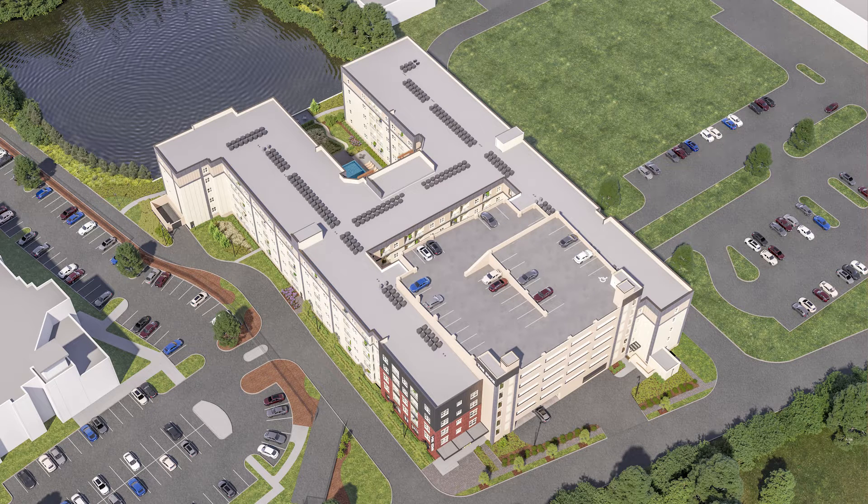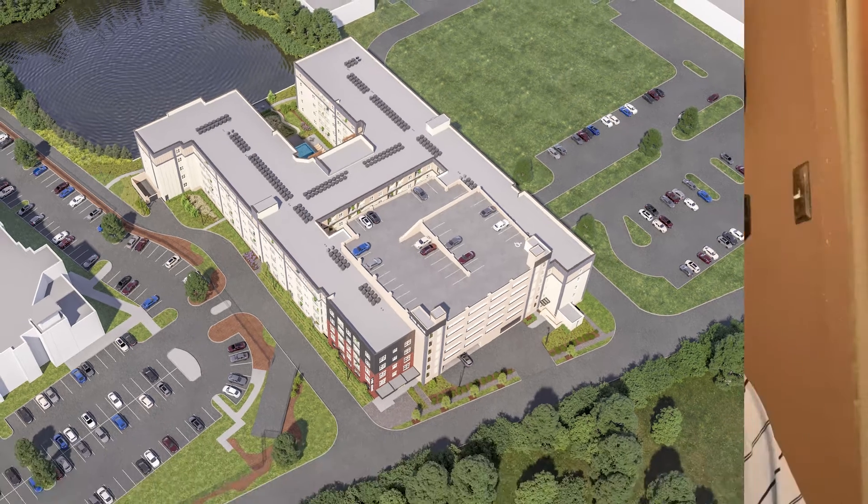Sometimes we do it in-house, sometimes we farm it out depending on if we have the time, because we're busy working on other projects. This is something we give to the owner to let them use on their marketing and to put out front on the site signage — showing what's to come and who's the designer and who's the firm that does it.